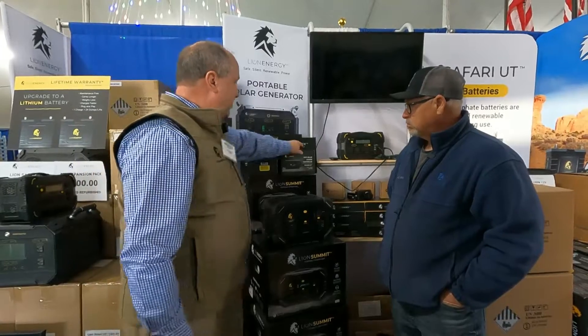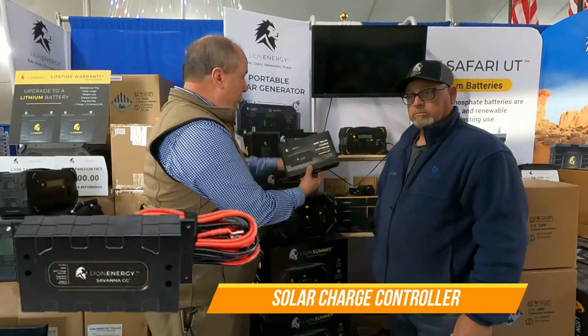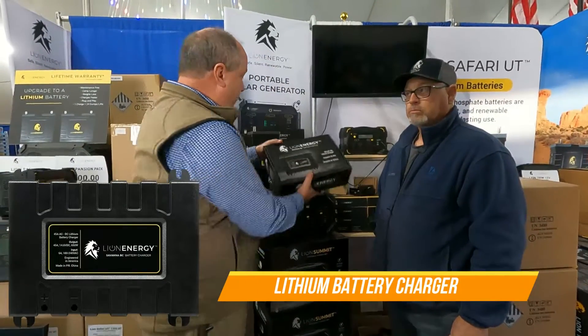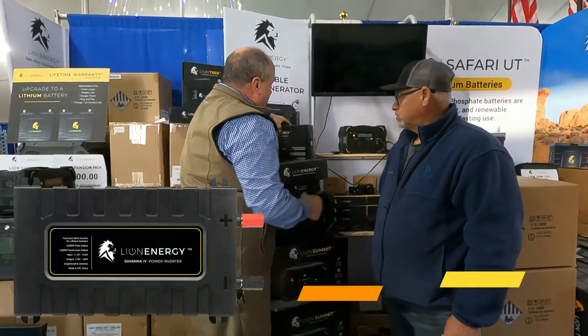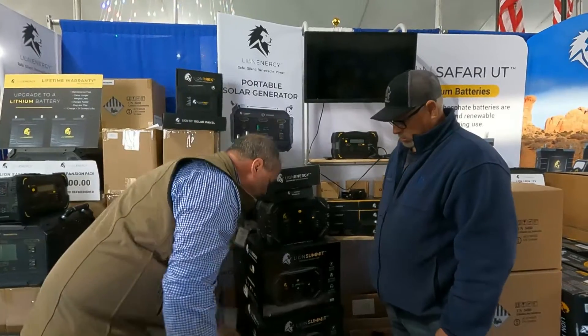Next, we have the whole Savannah series. Now we have the whole kit: a solar charge controller, a lithium charger, and now we have a 2000-watt inverter as well. So now we have each of those devices available for you.